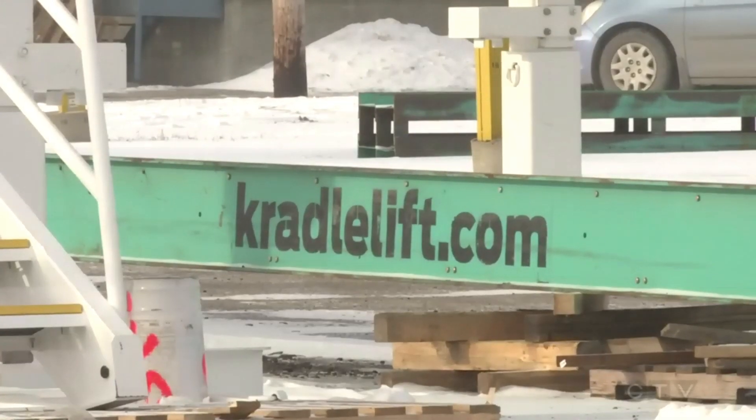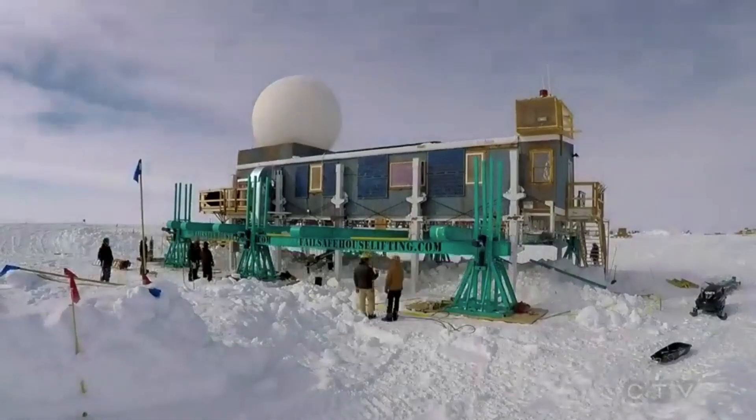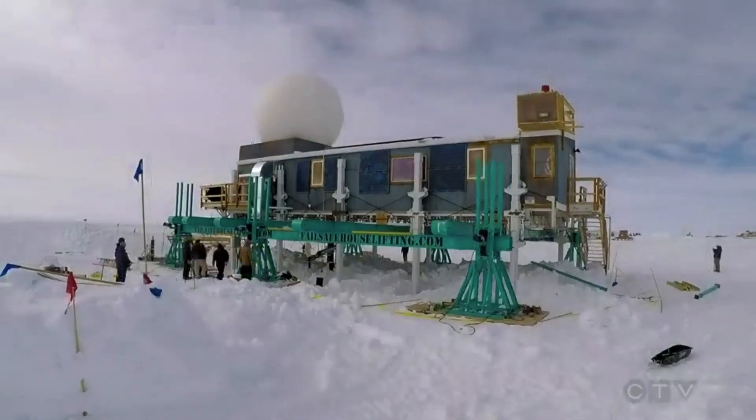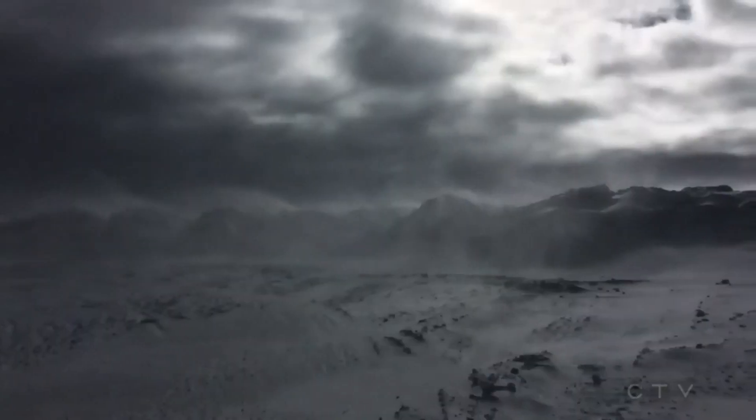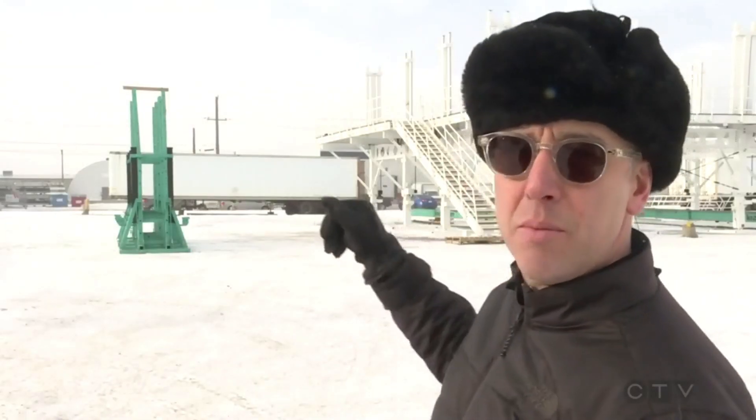What you see behind me is what we've called the Titan Elevation Platform. This device can lift a building up and out of the way to clear a path for snow plows. Once the job is done, the structure is lowered back into place until the next Arctic storm. It's designed to literally go up 12 feet and down 12 feet whenever required.